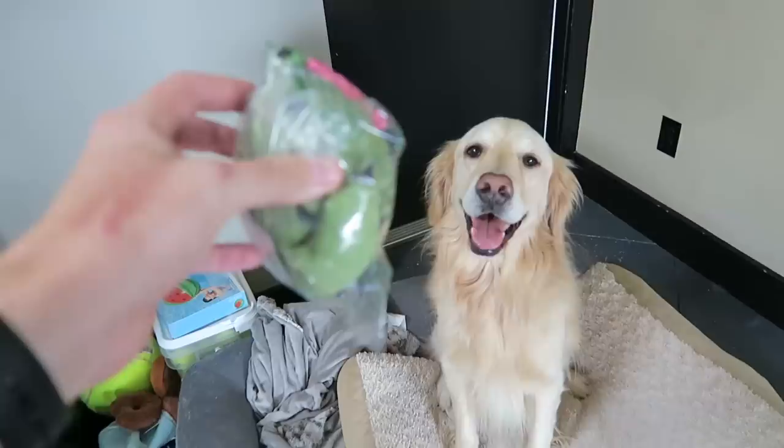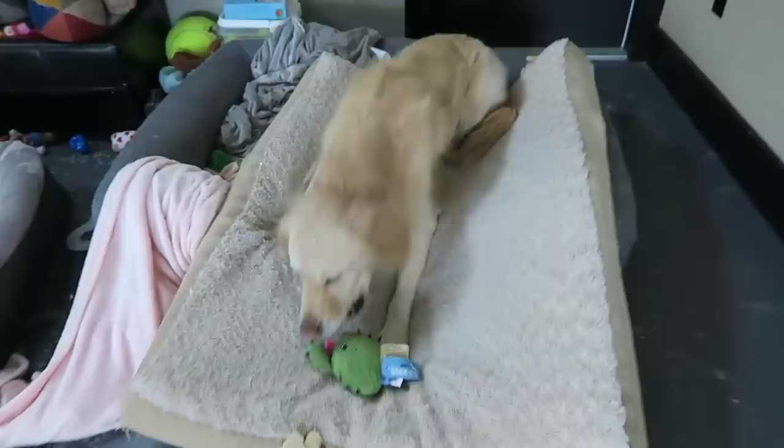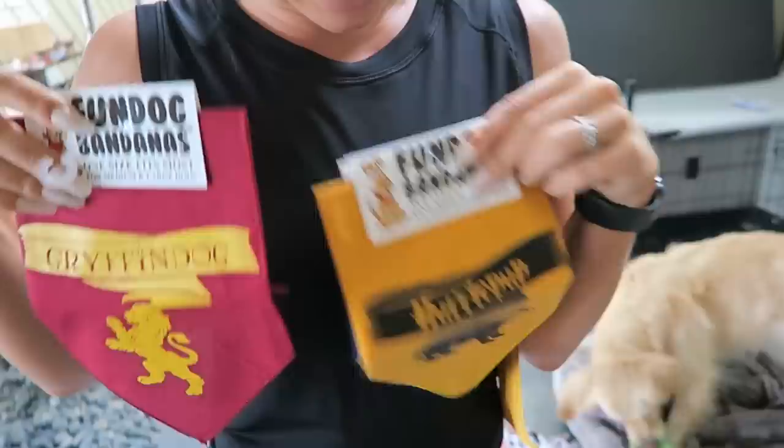Let me open it inside, let's see what we have. Oh wow, a cactus! Shall we open it up? This is from Victoria, this is part one of two of what she sent. Get it buddy, good boy. What do you think, do you like it? Gotta do our initial inspection, but I think we like it. We also have — look how cute these are — a Griffin dog bandana, Hufflepuff.